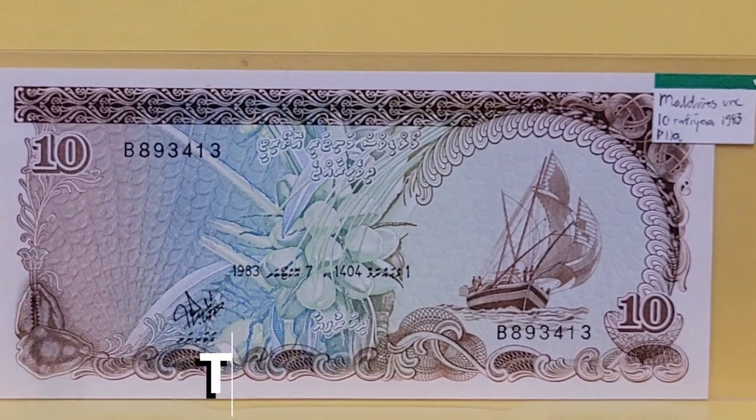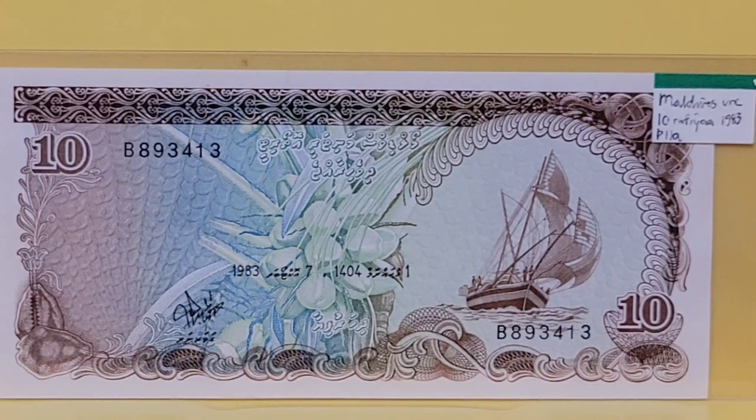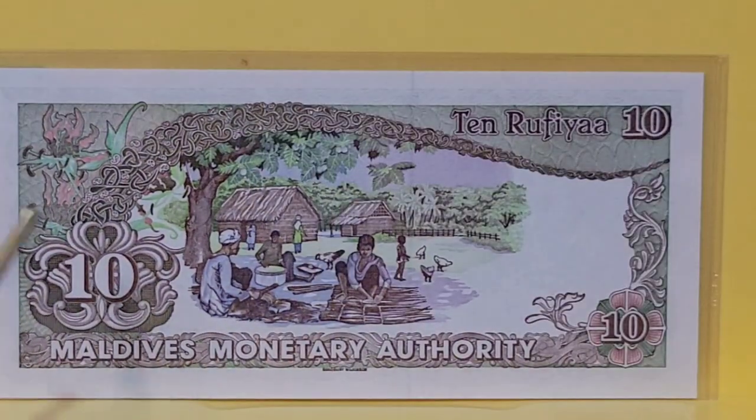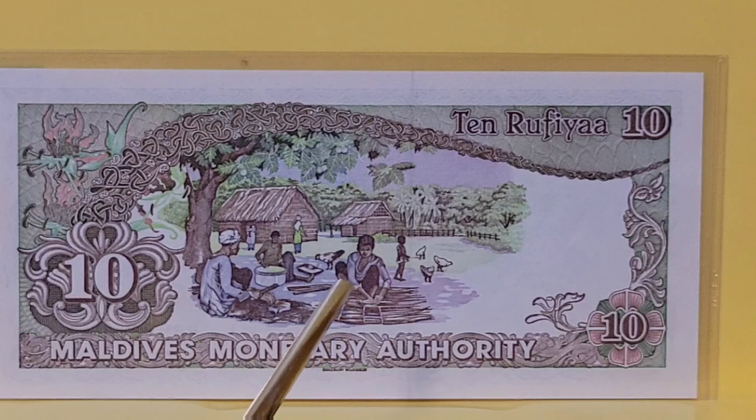Moving from there, we're going to the Maldives. Maldives banknotes are some of my favorites — they're very ornate and I love that they use a script known only to them. There are some nice seashells at one end, a nice boat, and some coconuts in the middle. On the back, a lovely bucolic scene. In the shade of a village tree, we have a bunch of people doing the things of life in this village — and that includes little kids feeding chickens.